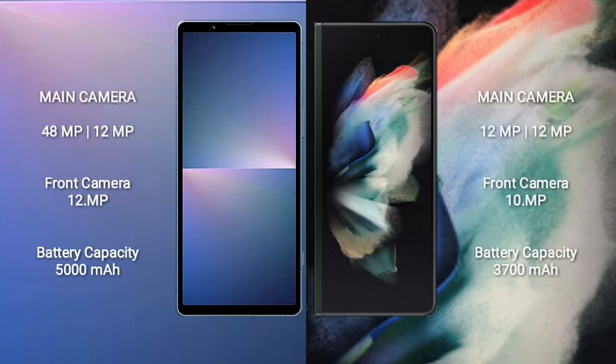Sony Xperia 5 Mark 5 has a rear dual camera setup: 48MP plus 12MP, and a front camera of 12MP. Samsung Galaxy Z Fold 3 has a rear triple camera setup: 12MP plus 12MP plus 12MP, and a front camera of 10MP.